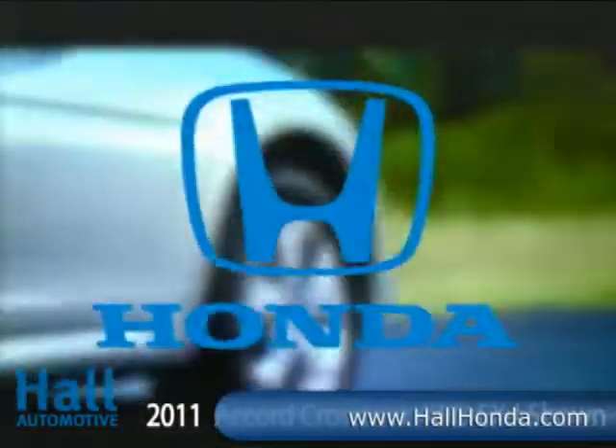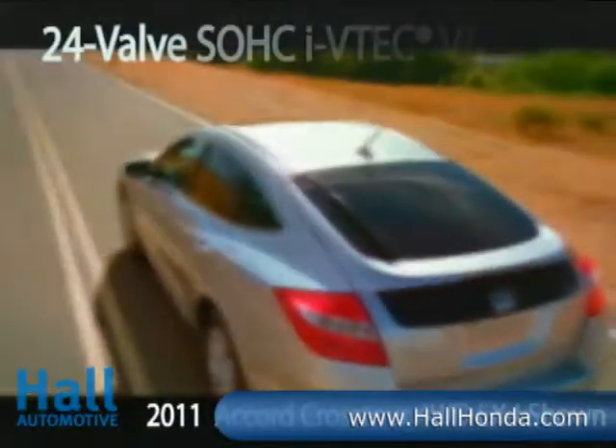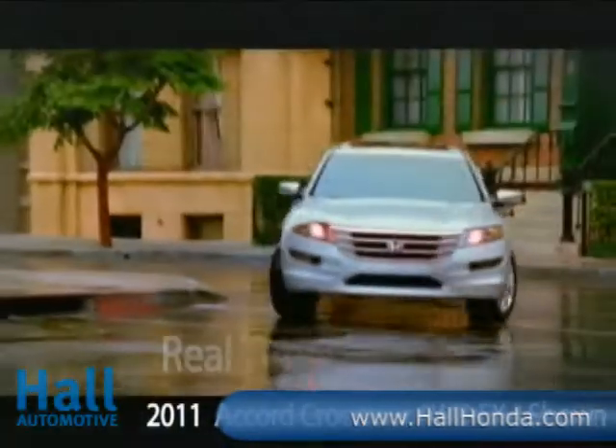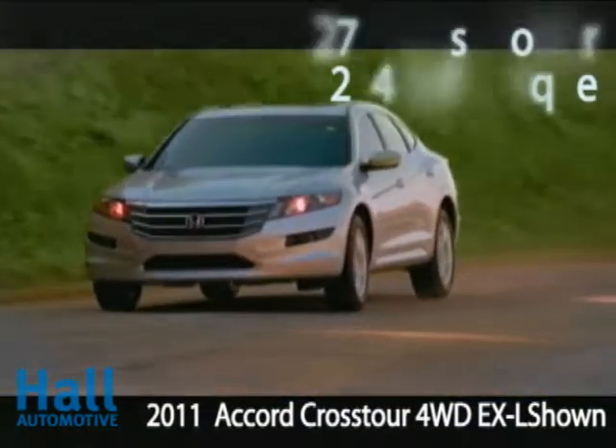Get up to speed in the vehicle that's thoroughly up-to-date, the 2011 Honda Accord Crosstour. A 271-horsepower, 3.5-liter V6 utilizes iVTEC for abundant power and efficiency at all engine speeds, while the latest generation of Honda's variable cylinder management activates the engine's cylinders as needed, providing both brisk acceleration and fuel savings.